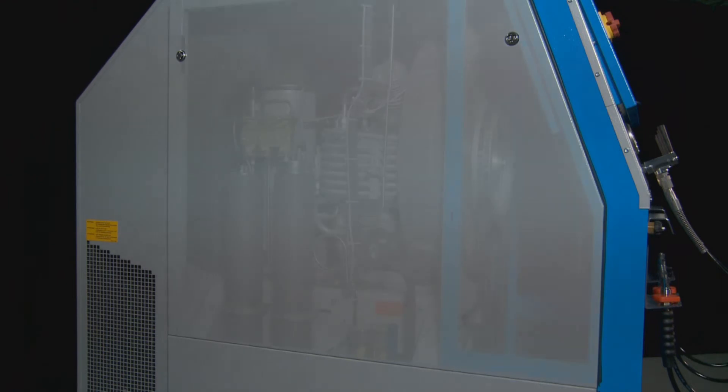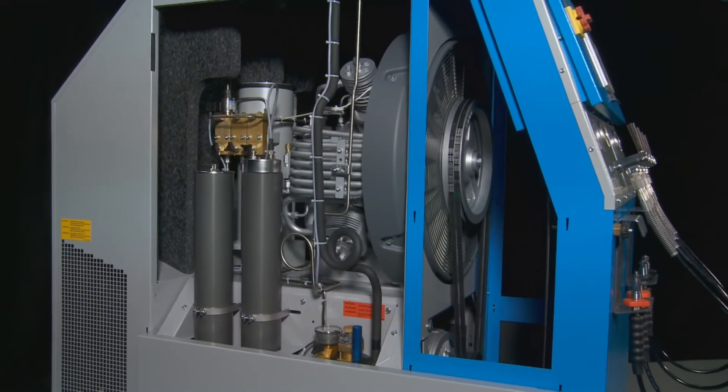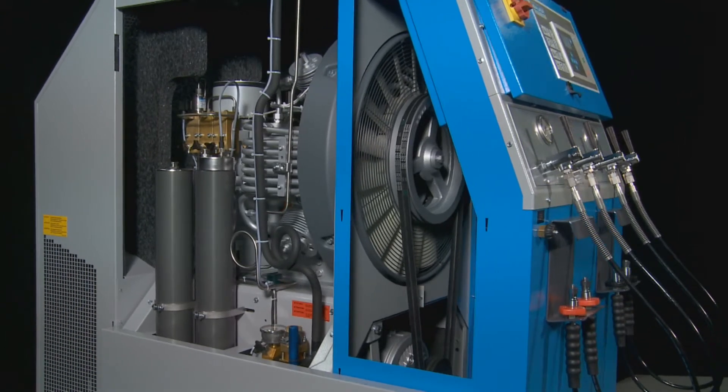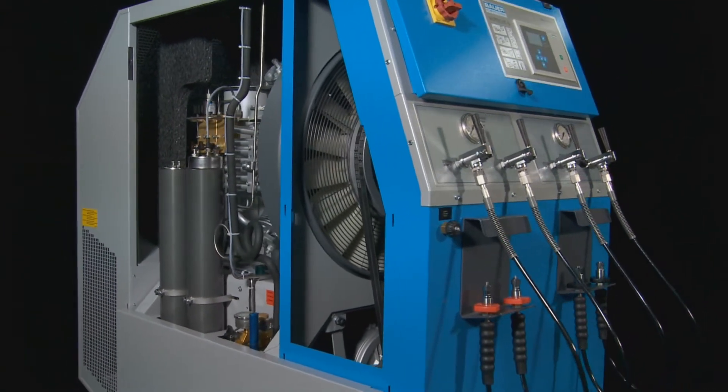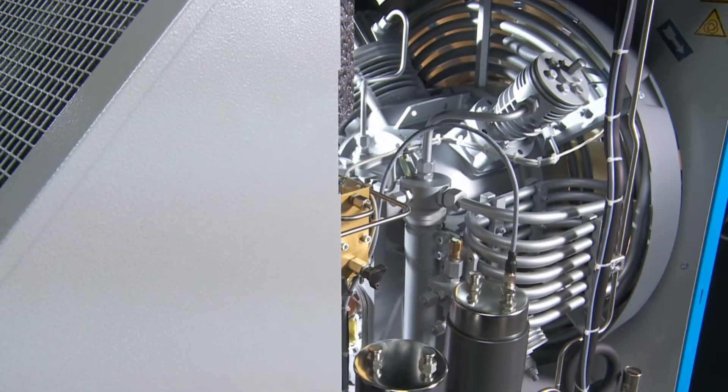Verticus 5 is the perfect system for breathing air supply of larger filling stations. A high level of safety during continuous operation is guaranteed. Intuitive handling and legendary Bauer quality are self-evident.